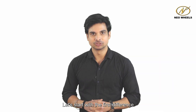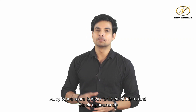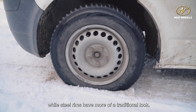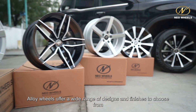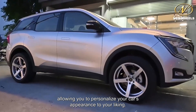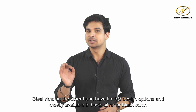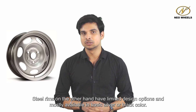Let's start with the first difference: style. Alloy wheels are known for their modern and sleek appearance, while steel rims have more of a traditional look. Alloy wheels offer a wide range of designs and finishes to choose from, allowing you to personalize your car's appearance to your liking. Steel rims, on the other hand, have limited design options and are mostly available in basic silver or black color.